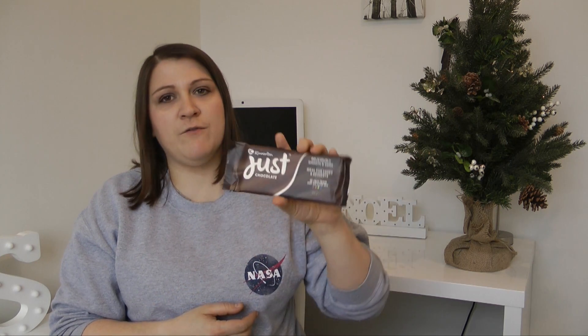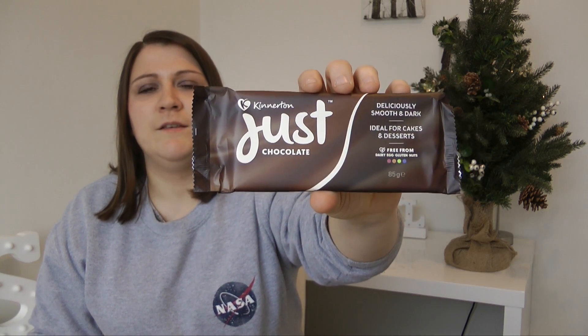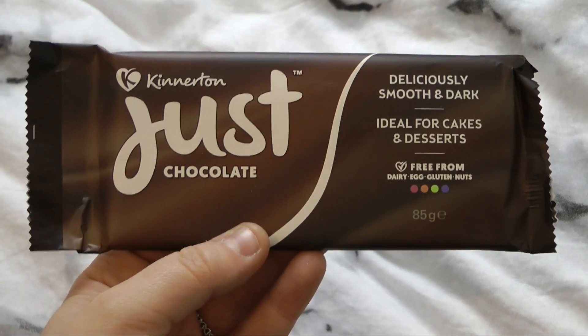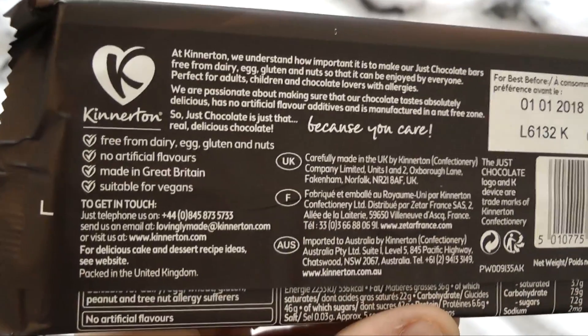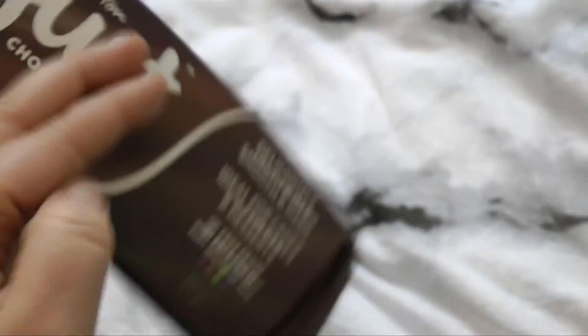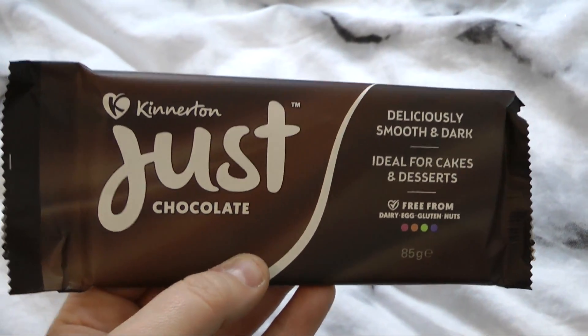Next up from the Kinnerton's Just Chocolate range we have this 85 gram bar of Just Chocolate. It says it's ideal for cakes and desserts, which is really great because if you wanted to make crispy cakes or rocky road or anything like that, then this would be a wonderful thing.